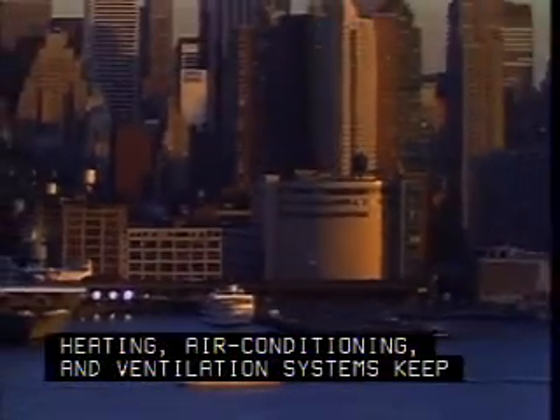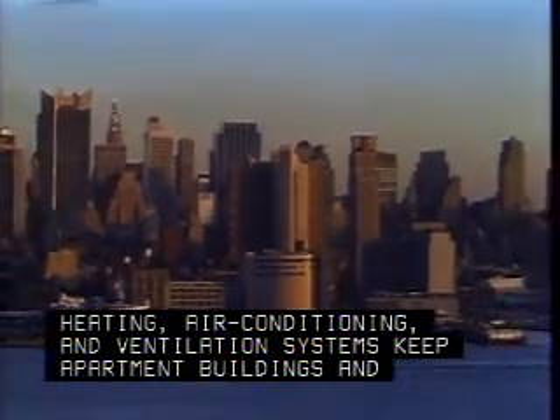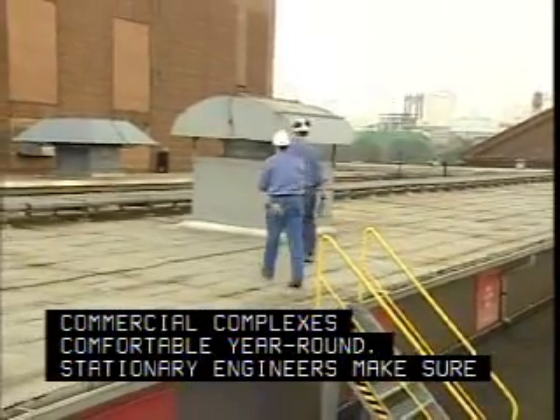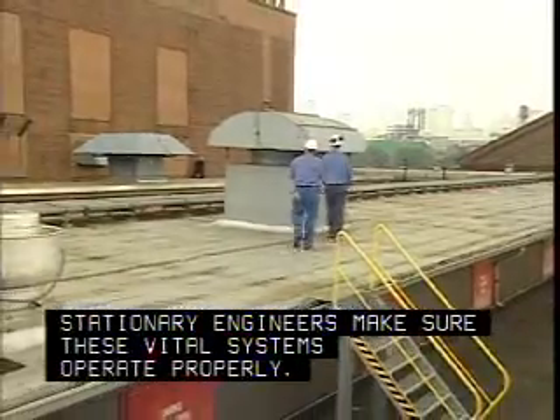Heating, air conditioning, and ventilation systems keep apartment buildings and commercial complexes comfortable year-round. Stationary engineers make sure these vital systems operate properly.